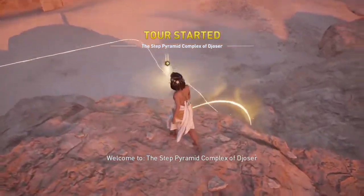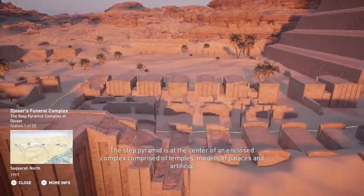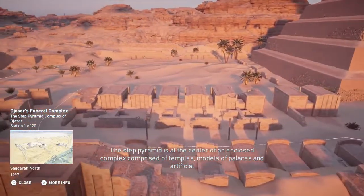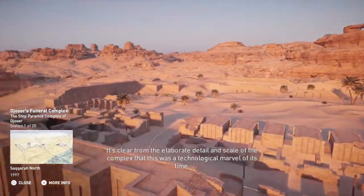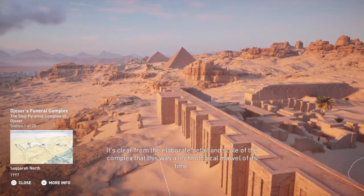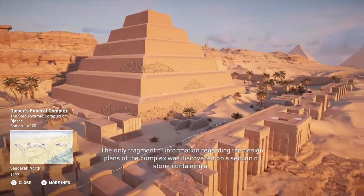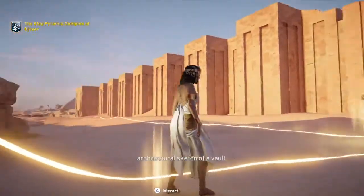Welcome to the Step Pyramid Complex of Djoser. The Step Pyramid is at the center of an enclosed complex comprised of temples, models of palaces, and artificial constructions, all built for the afterlife of Pharaoh Djoser. The funeral complex covers 15 hectares and is located on the highest point of the Saqqara Plateau. It's clear from the elaborate detail and scale that this was a technological marvel of its time. The only fragment of information regarding the design plans was discovered on a section of stone containing an architectural sketch of a vault.